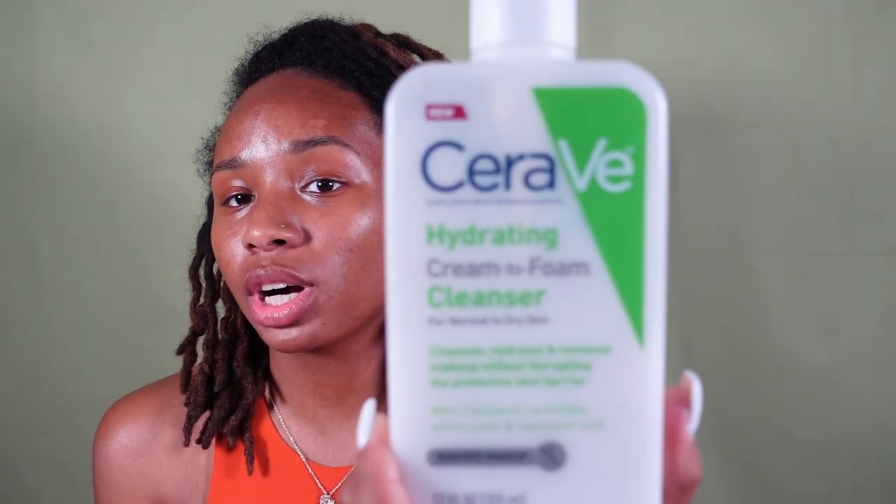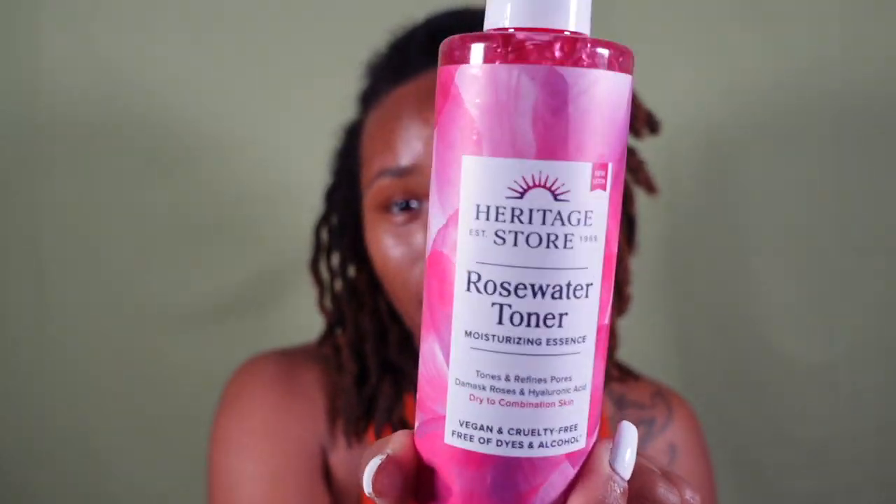After cleansing, I like to go right in with my rose water toner. This is from the Heritage Store — I usually order mine from Amazon for about twelve dollars. You can also get the CeraVe cleanser at Target for $11.99. This toner is the bomb — it is also a hydrating toner.